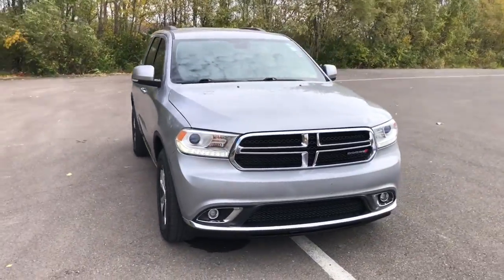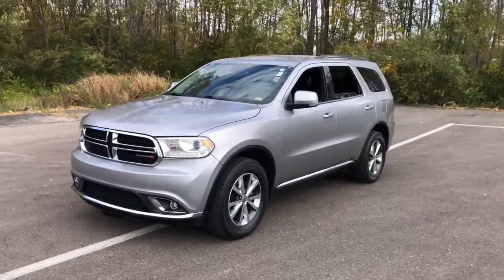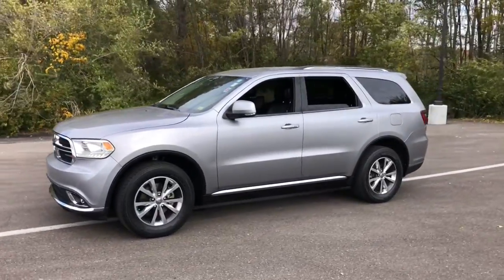Enjoy the view of this 2016 Dodge Durango. This vehicle is an outstanding buy with fewer than 90,000 miles on the odometer.